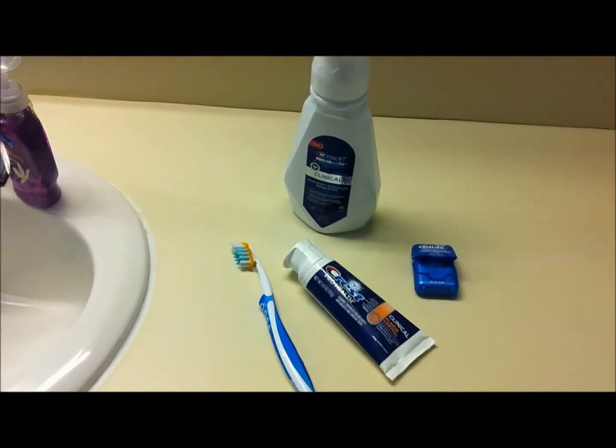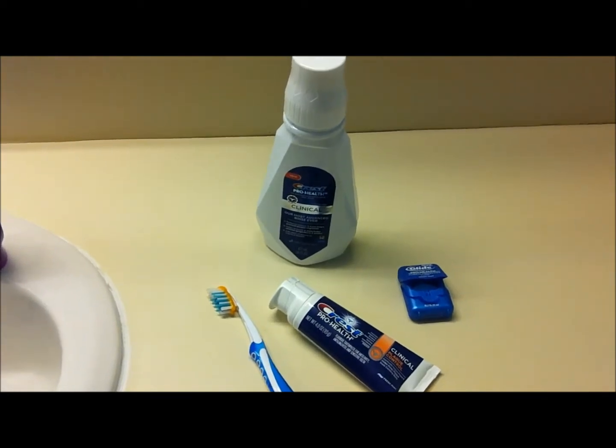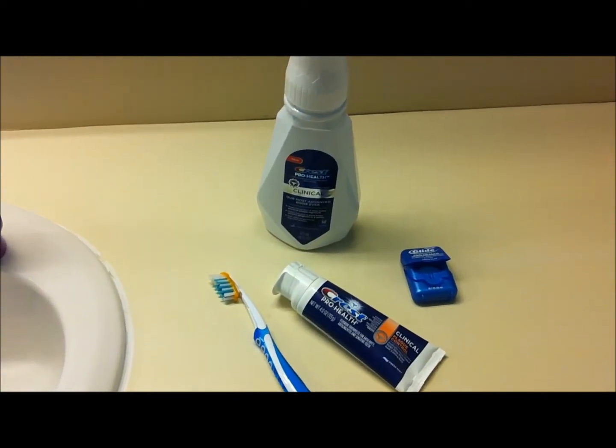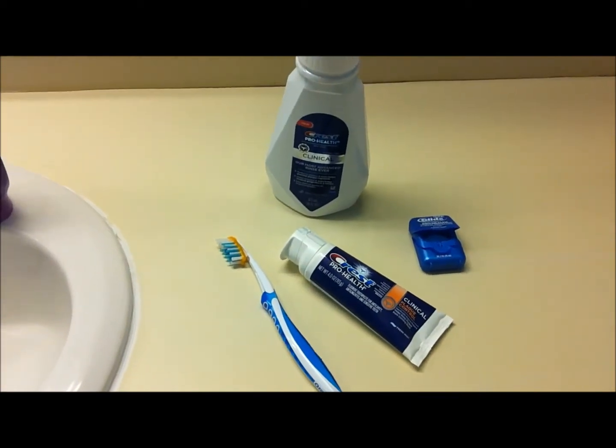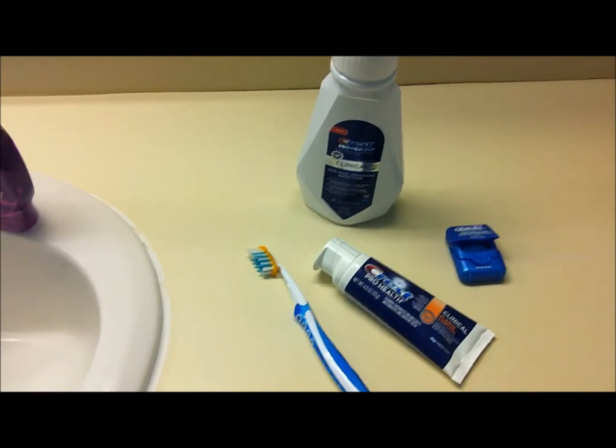These are the four products that I want to talk to you about from the Crest ProHealth Clinical line: the Clinical Mouth Rinse, the Plaque Control Toothpaste, the Oral-B ProFlex Toothbrush, and the Oral-B Glide Mint Floss.